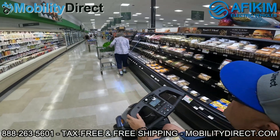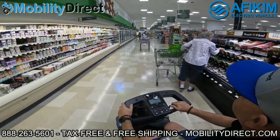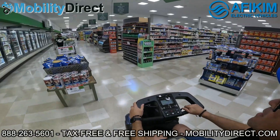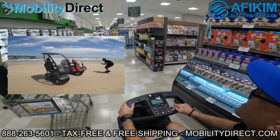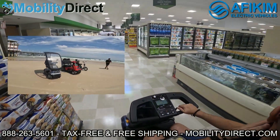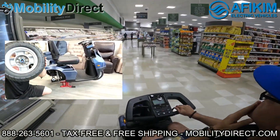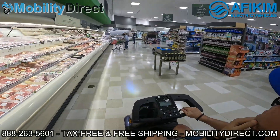We have an entire YouTube playlist dedicated to AFICAM scooters. You can see what it's like to take these things on steep inclines, ride them on the beach, and take them almost anywhere. We also do some torture tests. We have tons of videos not only showing you how it works, but also how to repair and maintain your scooter — whether you need to change your batteries, change your tires, or upgrade your seat.